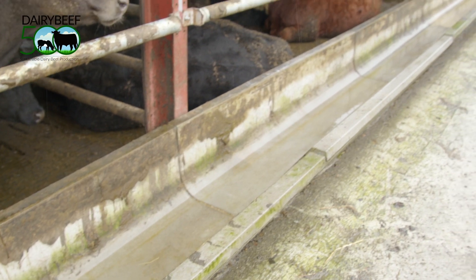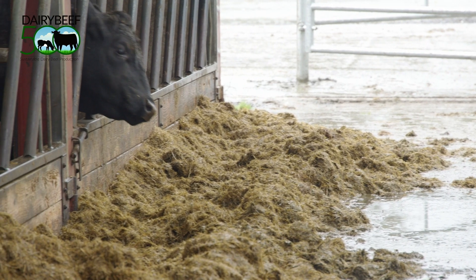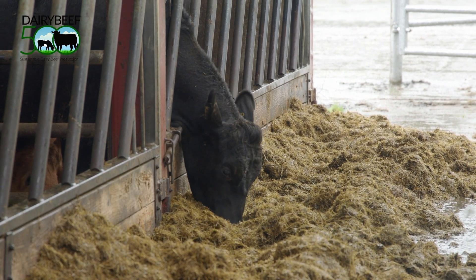A common sight on some farms is feed passages where cattle eat silage that are not kept clean. New silage is often put on top of old silage, which causes the old silage to rot and gives off odours. This will reduce animal intake and reduce thrive and performance. The feed passage needs to be cleaned daily before fresh silage is added.